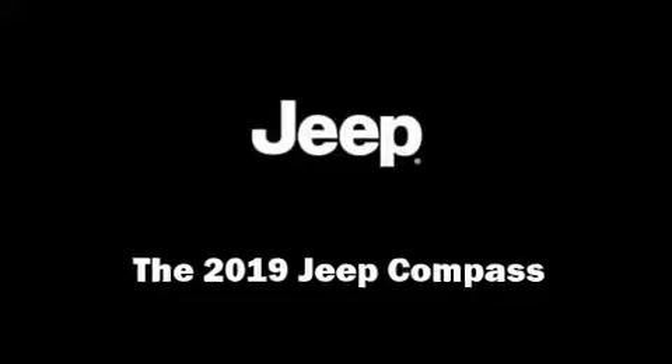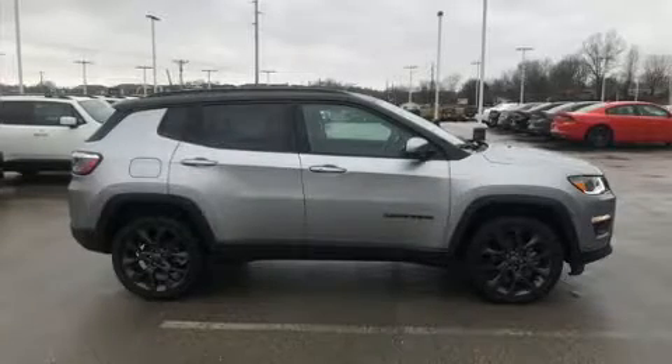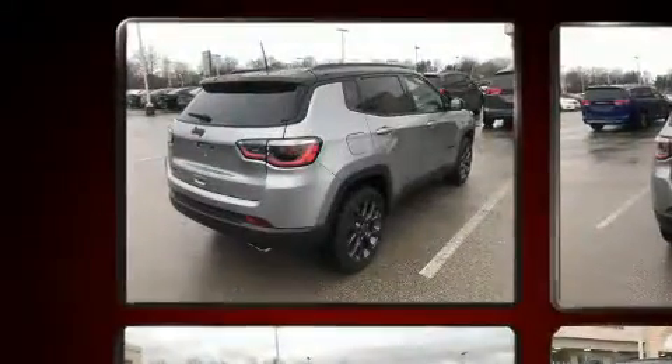Take command of the road in the 2019 Jeep Compass. It features an automatic transmission, four-wheel drive, and a 2.4-liter four-cylinder engine.